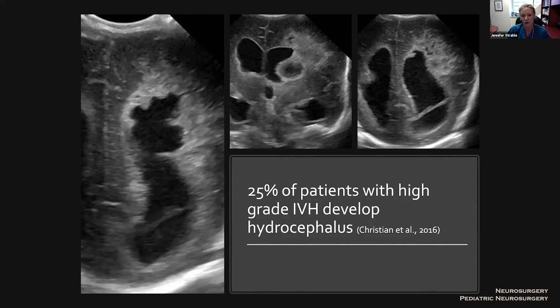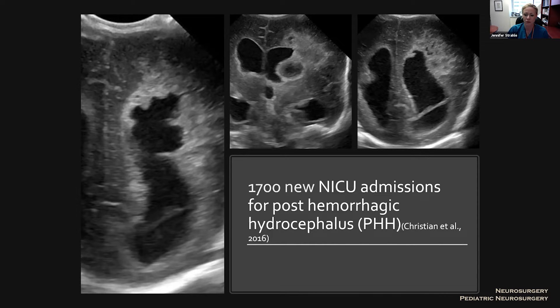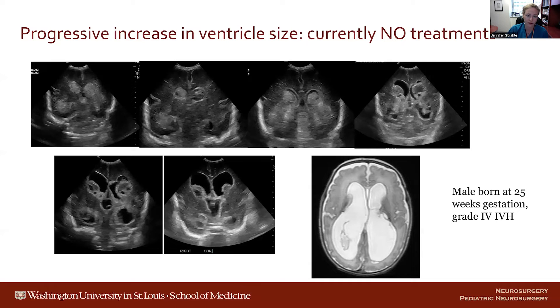I came in from a neurosurgical standpoint, trying to understand why fluid accumulates. There are about 1,700 NICU admissions each year. This is a brief example of progressive increase in ventricle size after hemorrhage. What I'd like to highlight is that while we observe with ultrasounds, there are really no treatments during this time to prevent the development of hydrocephalus.